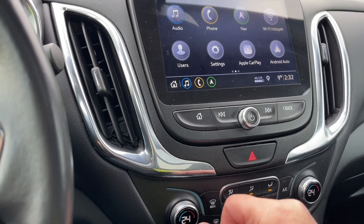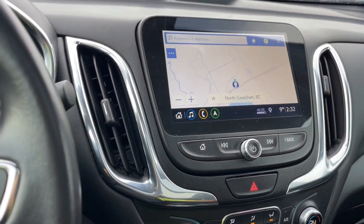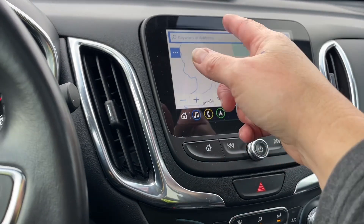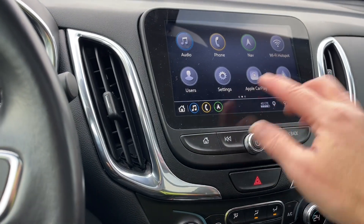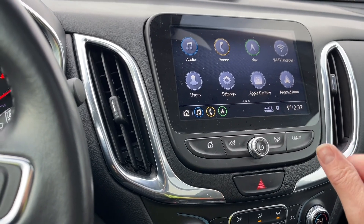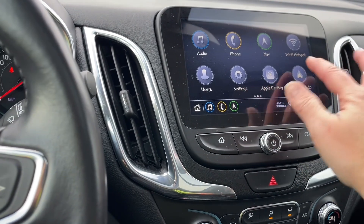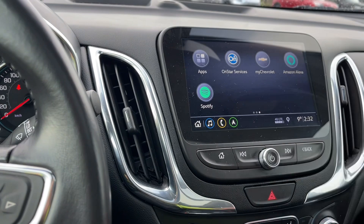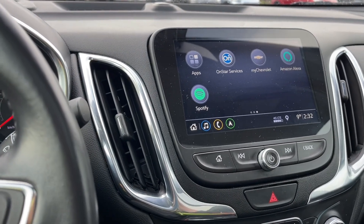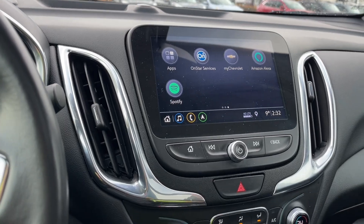We can push the home button on the screen and then you have your different options. You have navigation so the map will come up and you can make choices for where you want to go. And then you also have Apple CarPlay, Android Auto, a wi-fi hotspot, your settings — all with sub menus. You're also seeing OnStar services, which is a monthly subscription service.